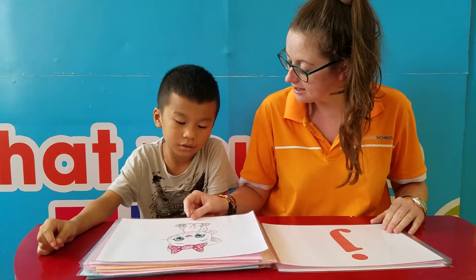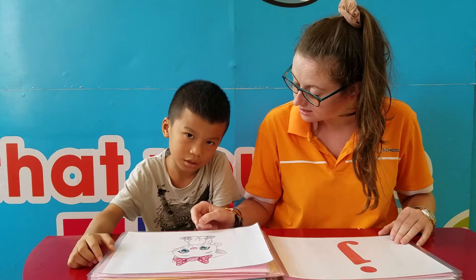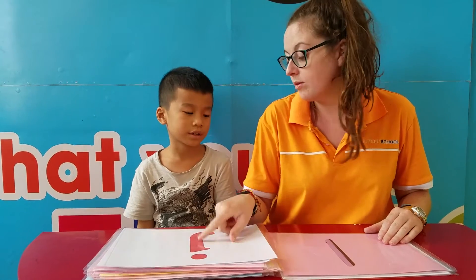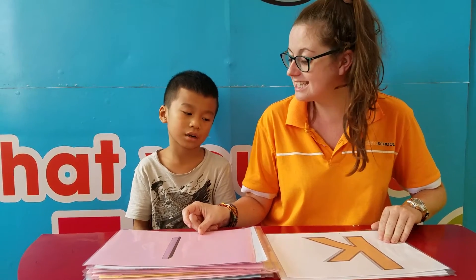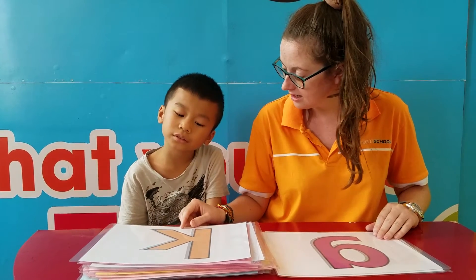What animal is it? It's a kitten. What letter is it? It's red. What color is it? Red. What letter is it? L. What letter is it? K.